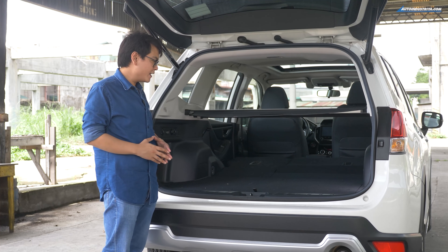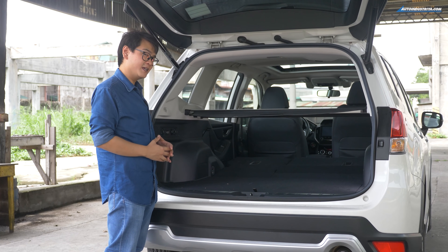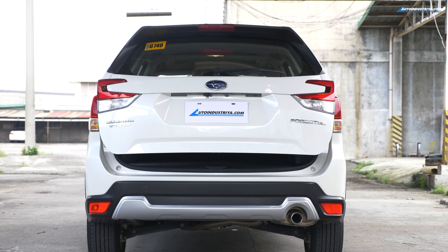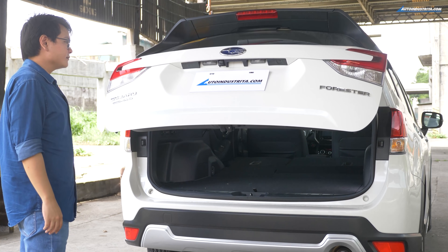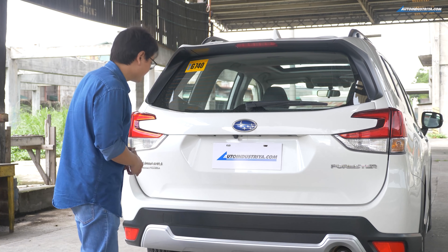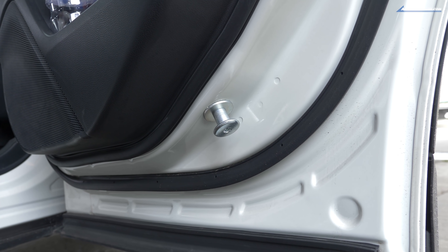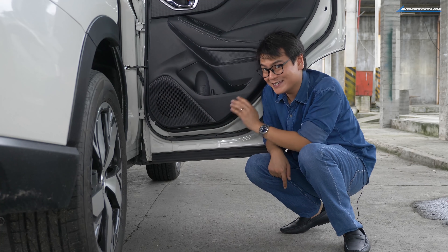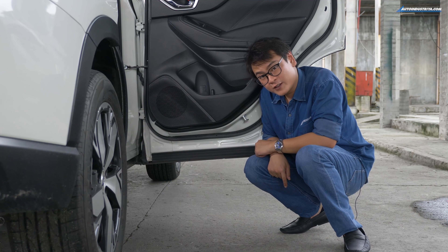With the second row folded down you have over 1,770 liters of space, so you can stow long or tall items without much fuss. This is the top-of-the-line model so it comes with a power tailgate — I'm not normally a fan, but the Forester's is fairly quick so I'll give it a pass. Also worth noting: there's a piece of metal on the door that prevents doors from being jammed shut in the event of a side impact, making them easier to open when the unfortunate happens — showing just how serious Subaru is about safety.